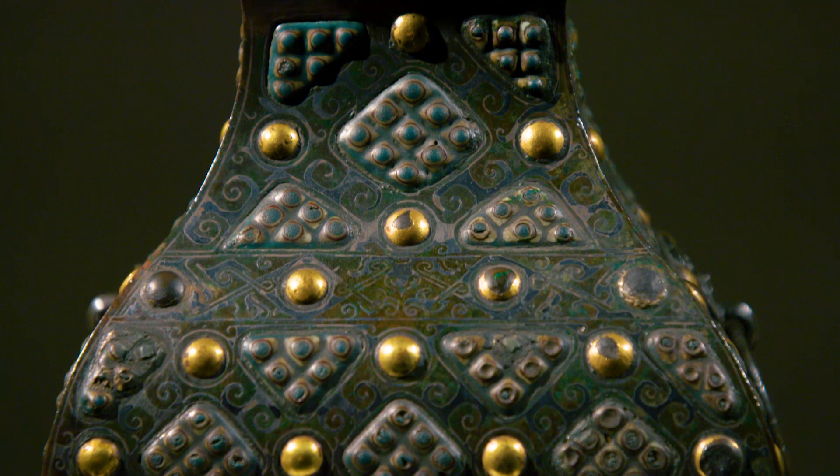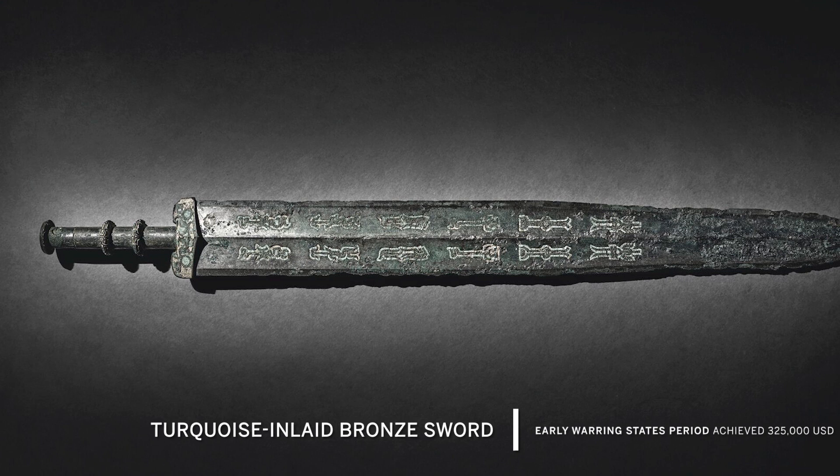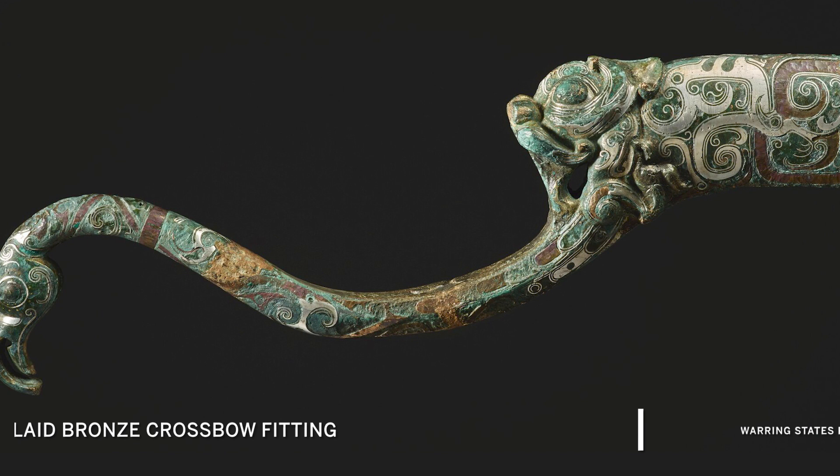This magnificent and unique inlaid bronze vessel is one of the most important relics of the Warring States period. The term Warring States refers to an approximately 250-year period from 475 to 221 BC, right at the end of China's Bronze Age. Competing states and warfare accelerated bronze technology, and cultural diversity and increased contact gave rise to a new visual language across the different realms.